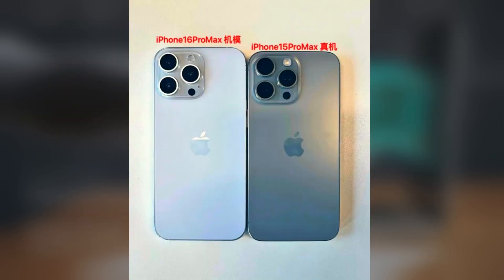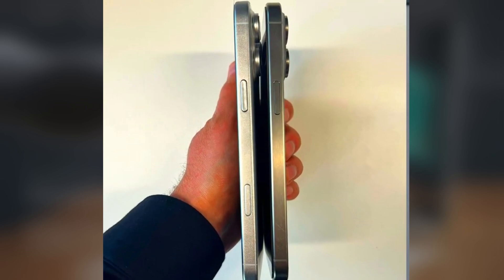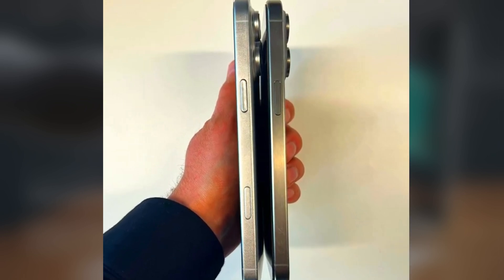However, the larger camera module could affect the phone's handling, and the addition of a new capture button aimed at photographers indicates a focus on improving the user experience for photography enthusiasts.